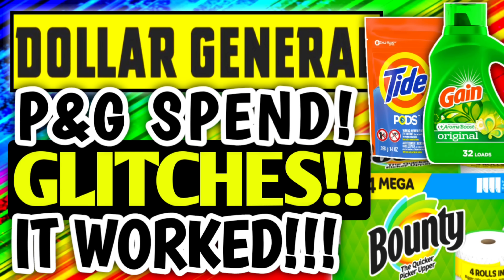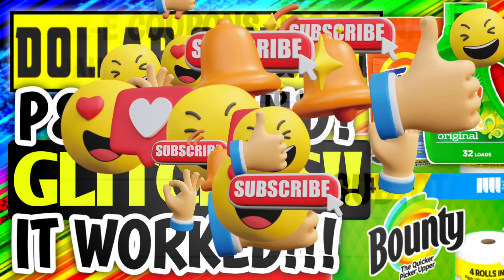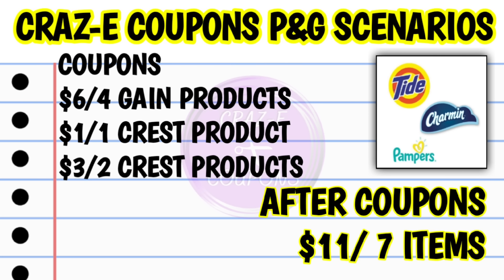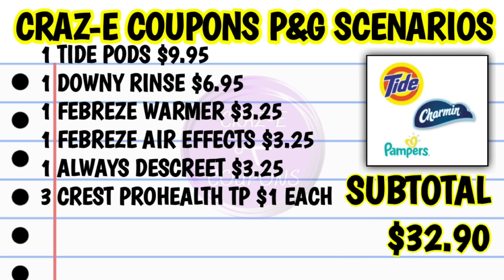Alright, let's take a look at these scenarios. You can do these any day of the week. First one — Spend $20, Get Back $5: pick up four of the game products priced at $4.50 each and three of the Crest Pro Health toothpaste priced at $1 each. That's going to put your subtotal at $21. After your list of coupons is applied, that's going to leave you paying $11 out of pocket. Then you get that $5 coupon back, making your final price $6 for all seven items.